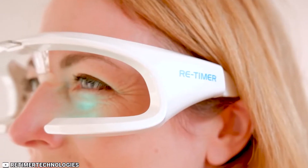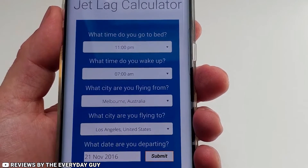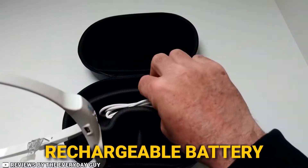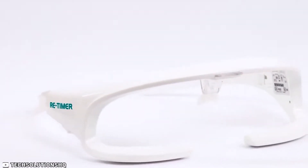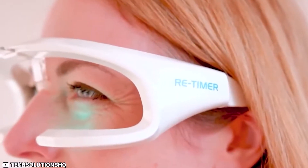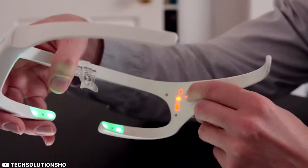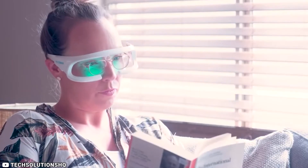The device is user-friendly and can be worn as glasses or placed on a stand, making it easy to use at home or on the go. With a rechargeable battery that lasts up to four hours, the ReTimer is perfect for busy lifestyles. Its effectiveness is backed by years of scientific research conducted by a team of sleep experts, giving you peace of mind knowing that you're using a device that is proven to work. In summary, the ReTimer is a must-have for anyone looking to optimize their sleep quality and improve their overall health.